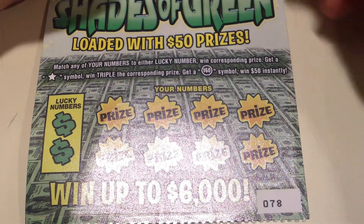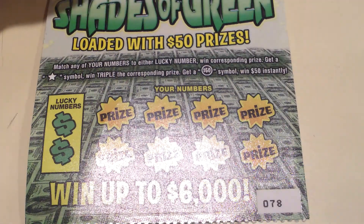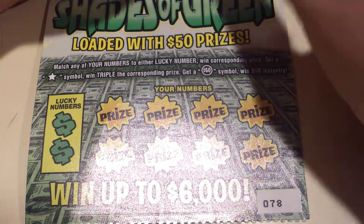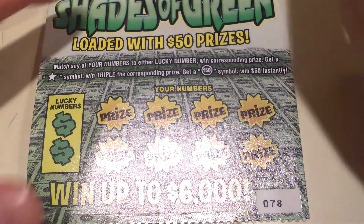So this is a Shays of Green loaded with $50 prizes. I watched my mom win $50 the other day, so maybe I'll get lucky. Basically, match any of your numbers to either lucky number, win a corresponding prize, get a star symbol, win triple the corresponding prize, get a $50 symbol, win $50 instantly.